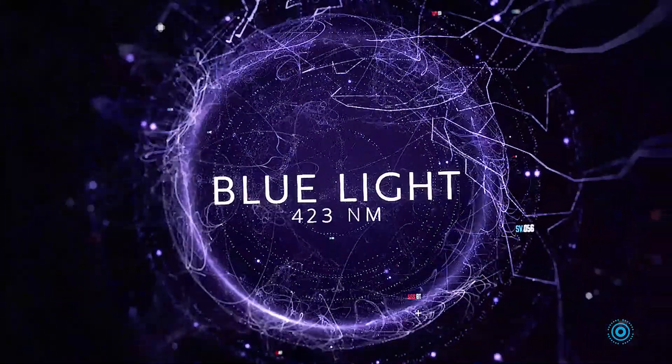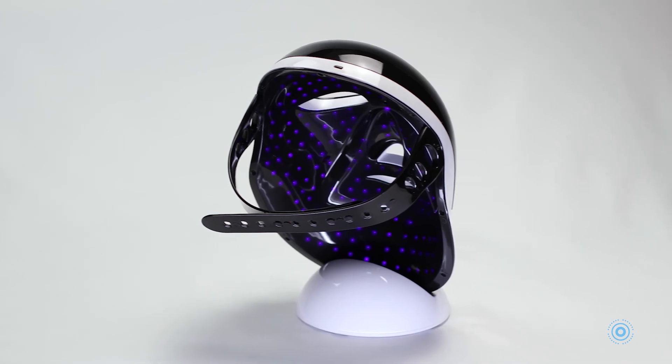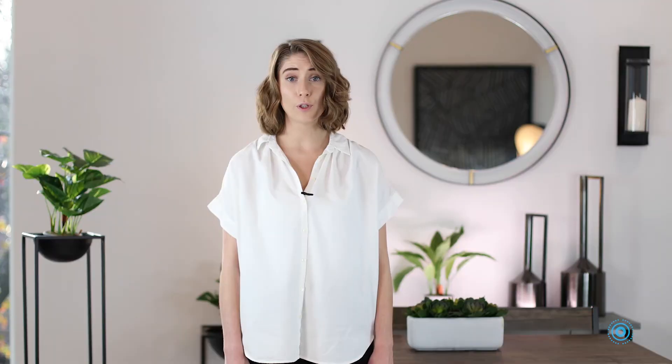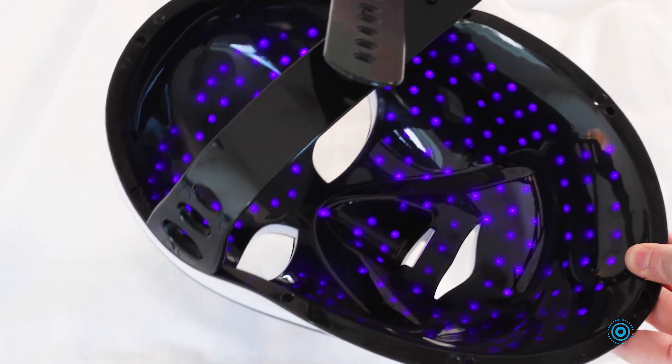Blue near-infrared light at 423 wavelength kills bacteria, whitens skin, treats acne, and scars caused by acne. The blue light detoxifies. It disinfects and eliminates bacteria. This results in a cleaner, softer, and healthier complexion.